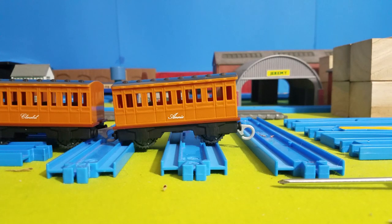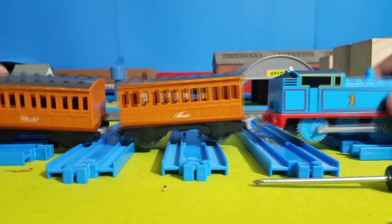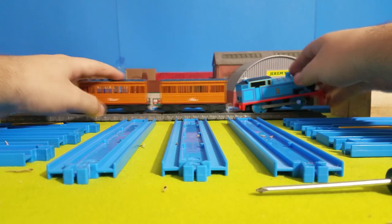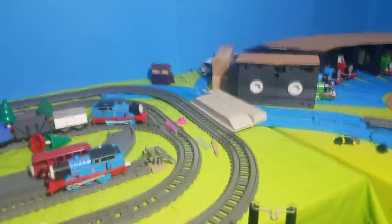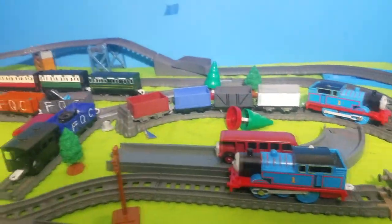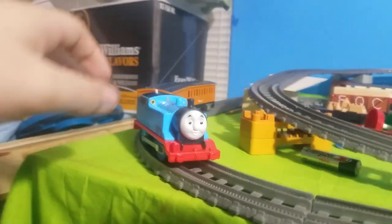Thomas is screwed back together — we're going to put him with his coaches, set up a little layout, and film Thomas running. It'll be pretty simple. Once the layout is built I'll be right back. Here's the layout — some trees just to brighten it up, some trucks, some coaches, and then Tidbit. Let's go ahead and get Thomas started.